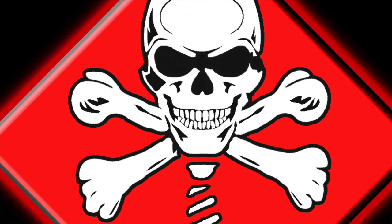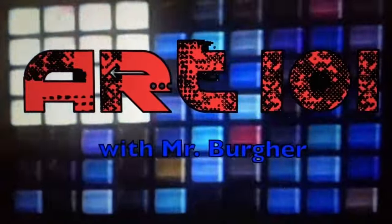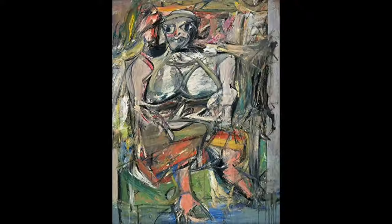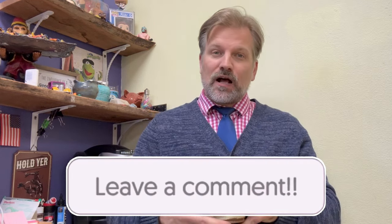Welcome back to Art 101 with me, Mr. Burger, America's favorite art teacher. I'm a professional artist and educator attempting to provide the best in art historical content. If you like it, make sure you interact.